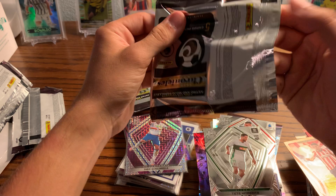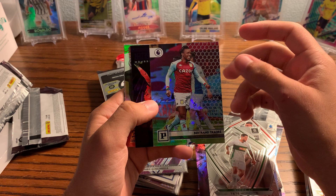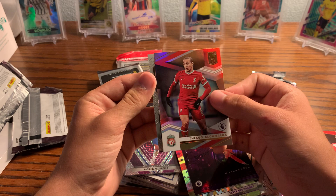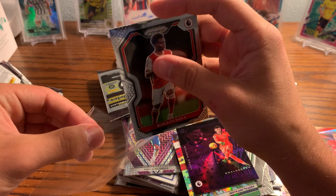Onto our Premier League pack — Jan Bednarek, center back for Southampton. Richard Ghiora for Aston Villa. Meslier — Thiago Alcantara, I think that's my first Liverpool card which is kind of annoying — and Buyako Saka. Those are both nice ones to get. For me personally the Thiago Alcantara is nice. We'll sleeve up Saka — he's a good player.